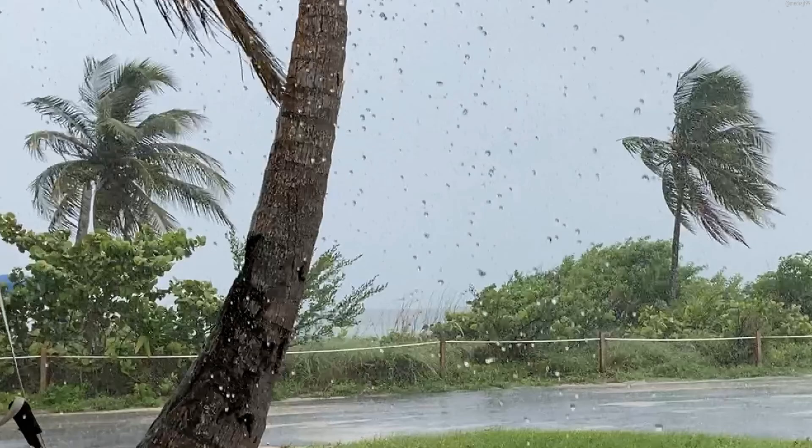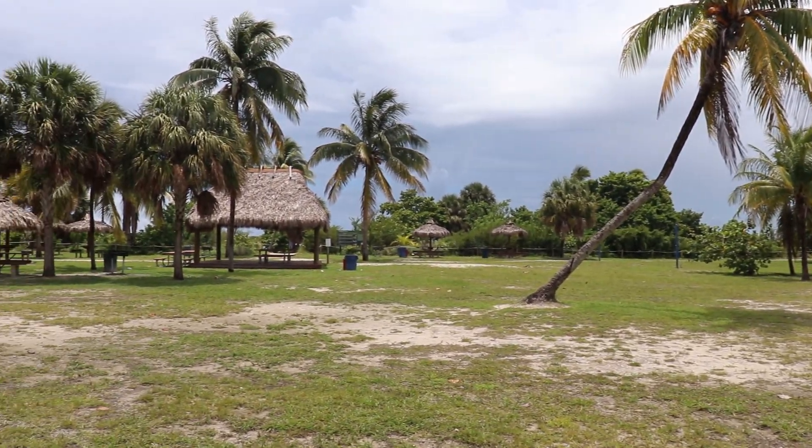We were greeted by a quick and sharp thunderstorm that swept over the park. Needless to say, this thunderstorm kind of set the tone for the rest of the day.